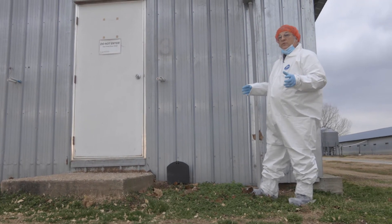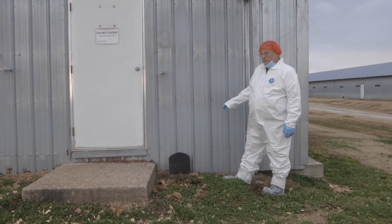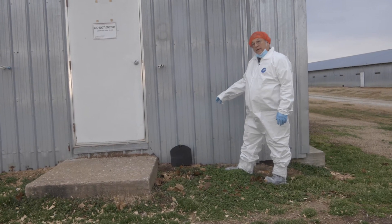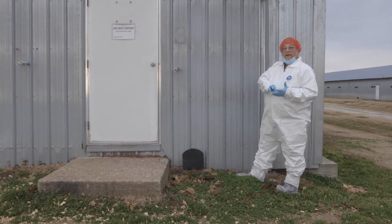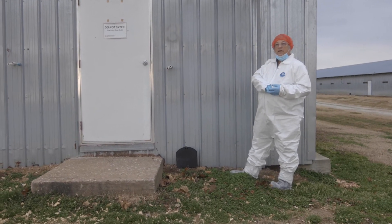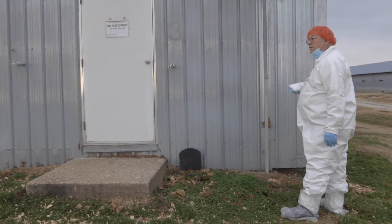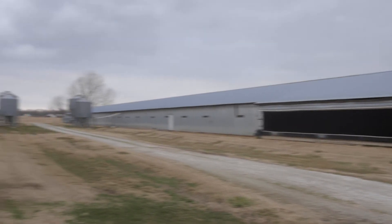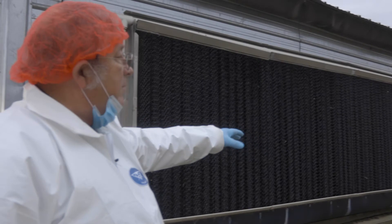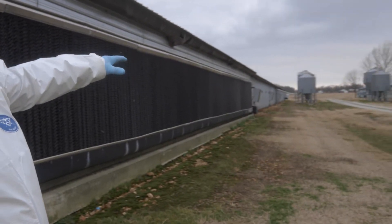Another aspect of biosecurity is rodent control. Here we have a bait station — as you can see, it's locked. We put a rodenticide in there so that mice and rats can get in and eat it, not getting near where the birds are. Any time you have a poultry farm, you've got an area with lots of feed, water, and warmth — a perfect place for rodents. You need some type of rodent control program, with multiple stations located along each house. We also want to keep down the vegetation around these houses, as trees and overgrowth are hiding places for wild animals and rodents.